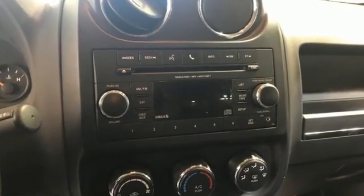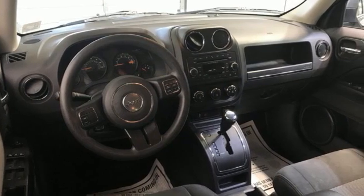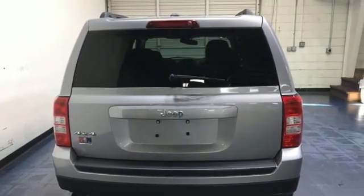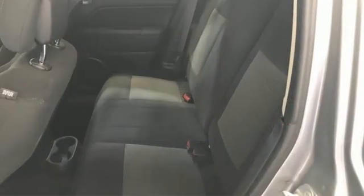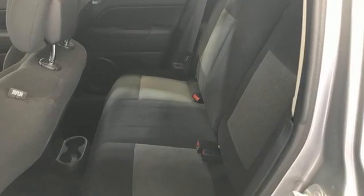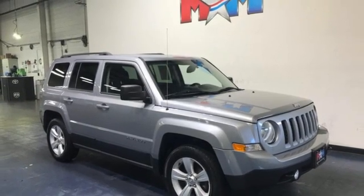Inline 4-cylinder engine, manual tilting steering column, Bluetooth wireless audio streaming, auto-dimming rearview mirror, Uconnect with Bluetooth, external memory control, USB port and manual transmission. You'll never know until you try. Test drive it today.